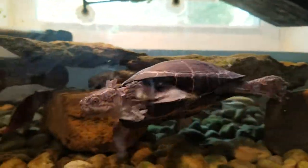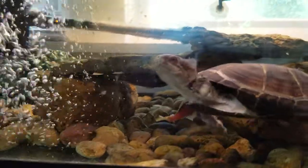Having that natural sunlight come to the back makes the tank extremely hard to keep clean, but he seems real happy.